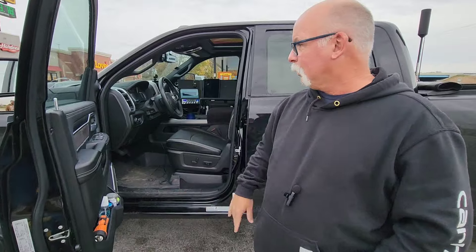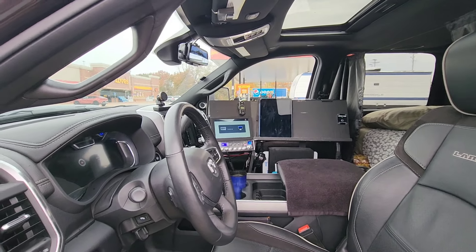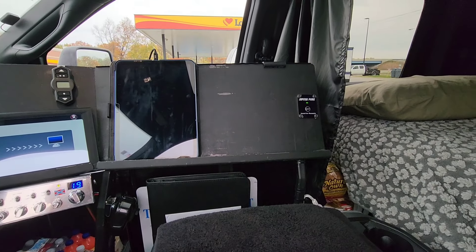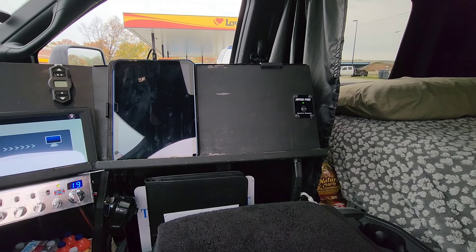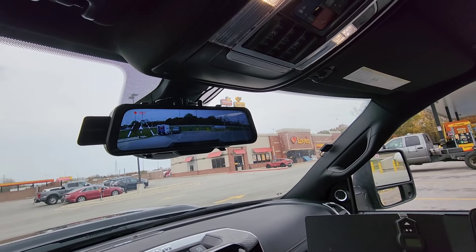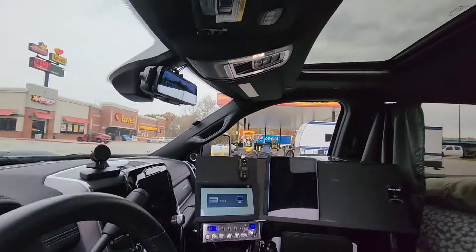It is a 2024 Ram 3500 Laramie Knight Edition. As far as the inside, I went a little bit above and beyond probably, but guys y'all gonna like this — built me a little cockpit over there for my navigation, iPad, and paperwork. That little switch to the right there is the remote switch for my power on and off on my inverter, that runs my refrigerator, microwave, TV and fan. And I've got the Wolf Box dash cam.